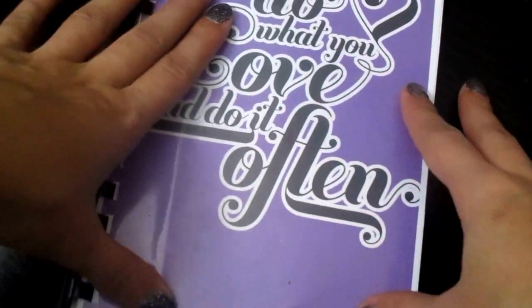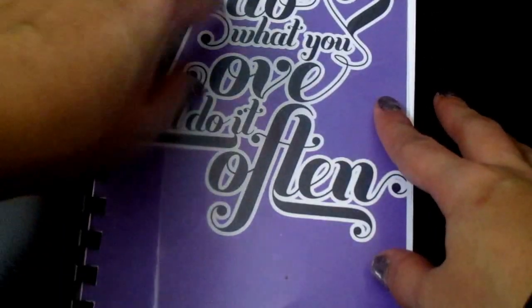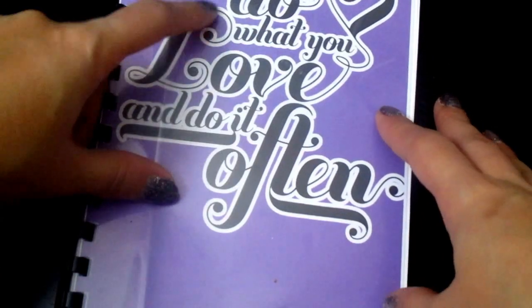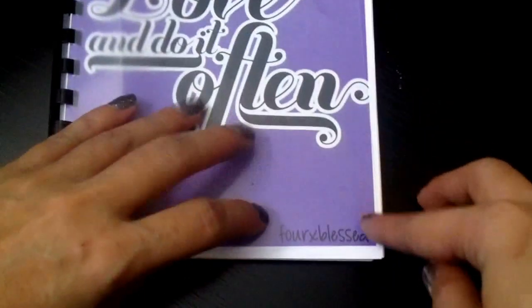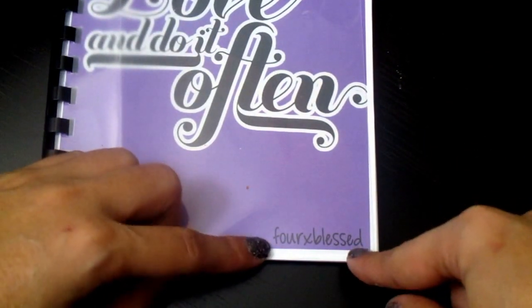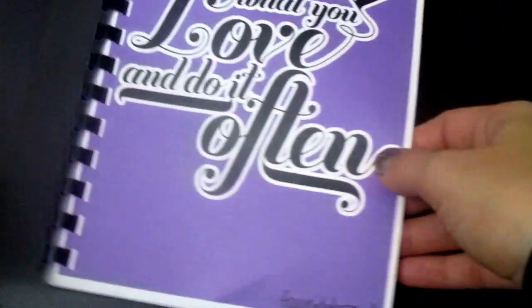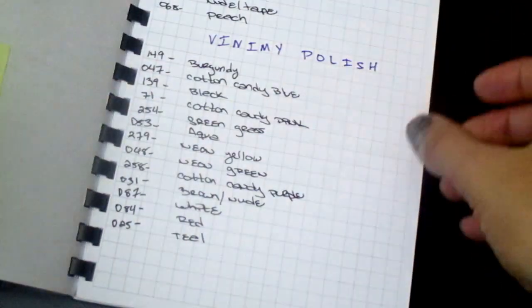Now onto the other one. This is a bullet journal kind — she custom made me this cover that says 'Do what you love and do it often,' and she put my blog name, 4x Blessed. It's been carried up and down.